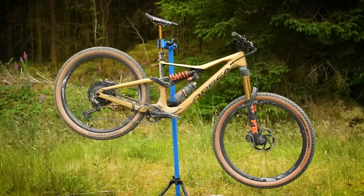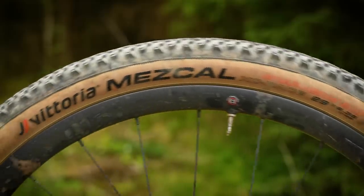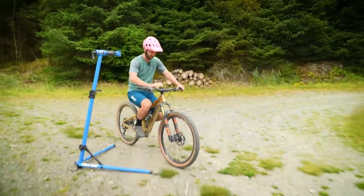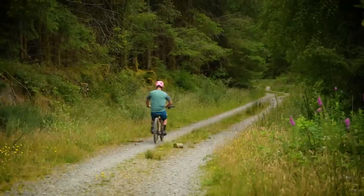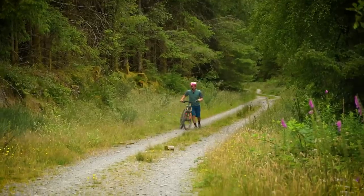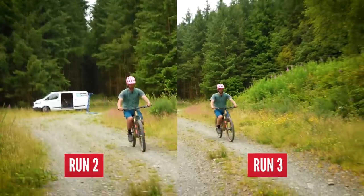The XC tires are on the bike and it looks a little bit funky — slightly narrower, narrow rims, obviously the big rotors — but it's time to do rolling resistance run number one. The bike is noticeably fast, really fast. Braking is going to be interesting.